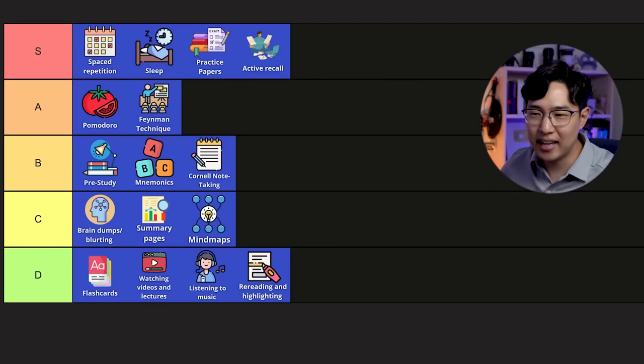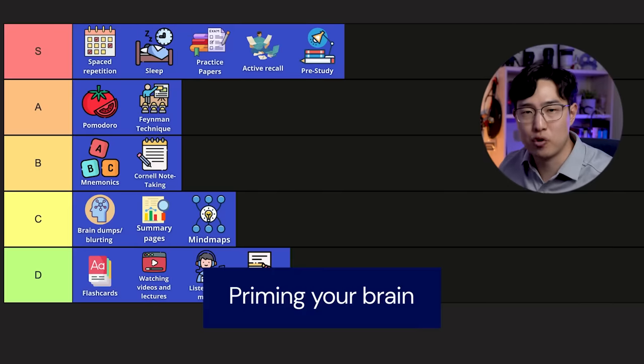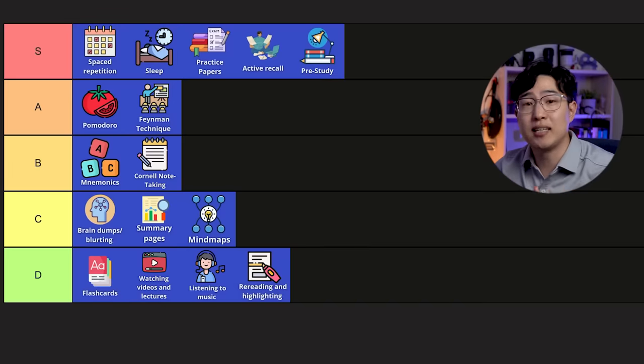Pre-study can easily shoot up to S, double S, triple S — it's one of the most important things you can do by priming your brain. Priming means giving your brain a scaffold, like a skeleton of relevance, before learning a new topic. All you have to do is create a big-picture understanding of what the main ideas are and how they relate together, and maybe just the key concepts — don't worry about memorizing any details or being able to explain anything too deeply. The problem is that a lot of people struggle to do that because they have such deeply ingrained habits of trying to memorize every single detail, usually out of insecurity, and that's what actually holds them back.